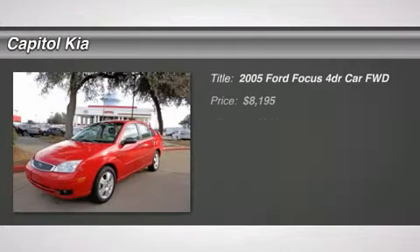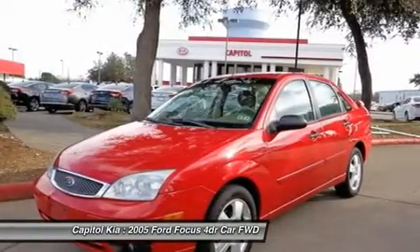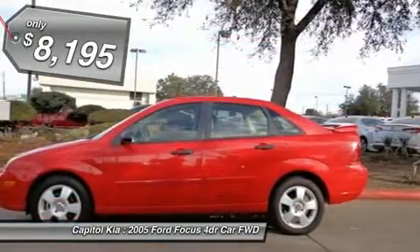Capital Kia is honored to present a wonderful example of pure vehicle design. This 2005 Ford Focus 4-door sedan only has 89,032 miles on it and could potentially be the vehicle of your dreams.